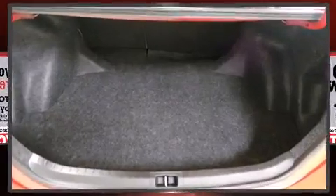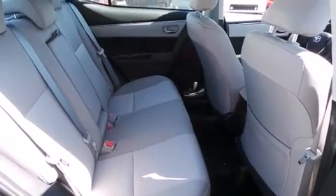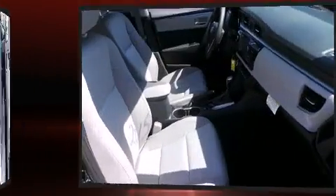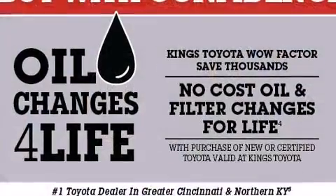A wealth of standard features mean that you no longer have to sacrifice, such as remote keyless entry, one-touch window functionality, a tachometer, a trip computer, front fog lights, and power windows.